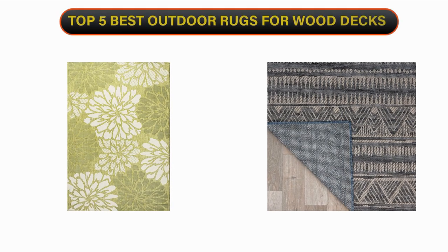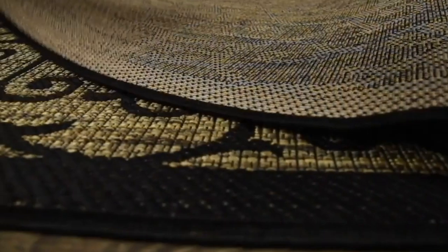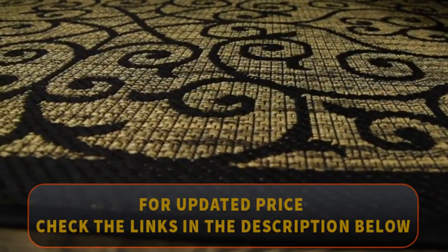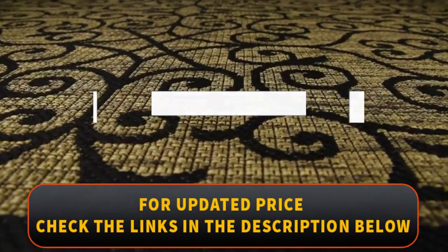Welcome to our channel. Today's video is on the top 5 best outdoor rugs for wood decks. We have spent hours researching and have carefully chosen these top 5 best outdoor rugs for wood decks based on criteria such as quality, cost, and longevity. To find out more information and current pricing, please check the links provided in the video description.